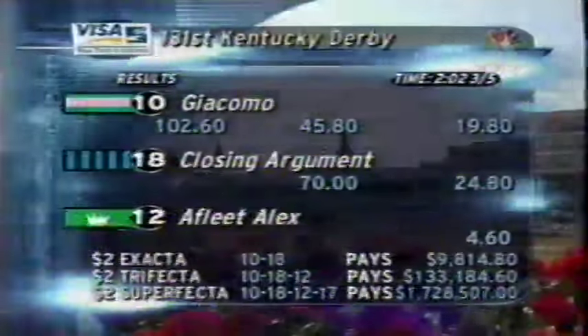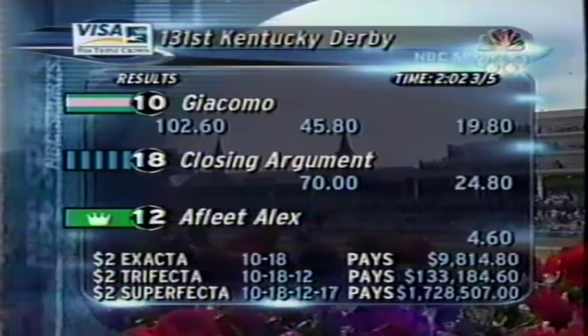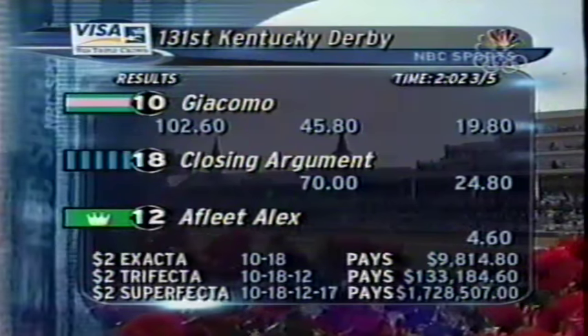Giacomo, owned by Mr. and Mrs. Jerome Moss, who also bred the colt in Kentucky. He's a three-year-old colt by Holy Bull, out of Set Them Free by Stop the Music. And the Superfecta — does that say one million seven hundred twenty-eight thousand? Is that what that says? Yeah. Wow.